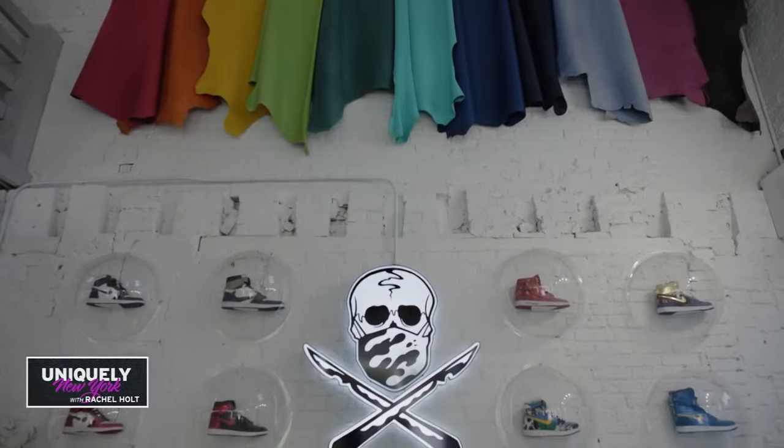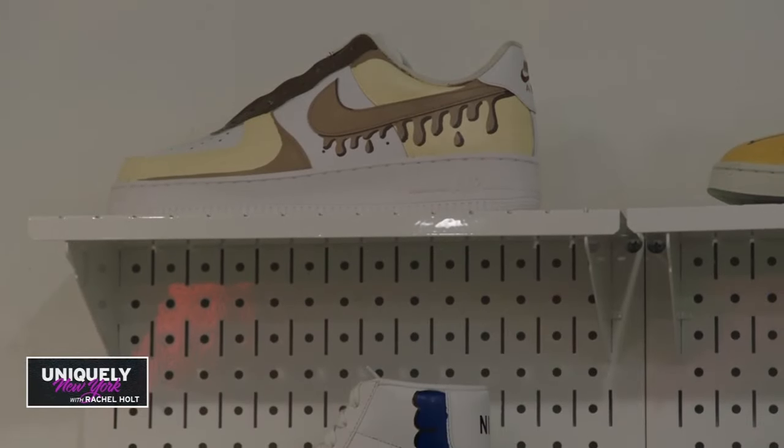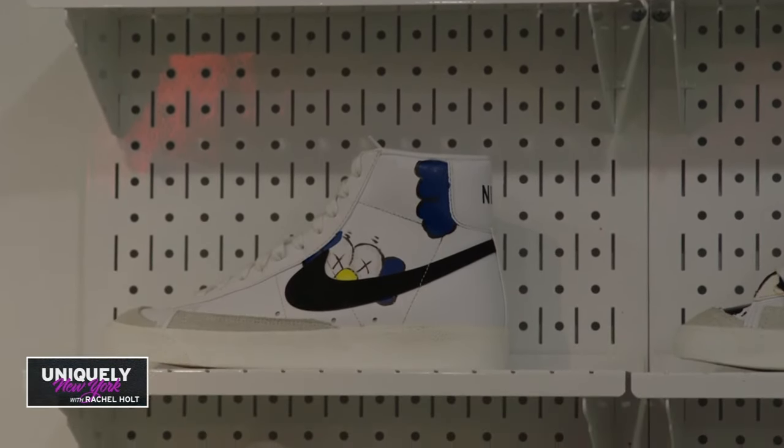Like a lot of people, he had a passion for sneakers, but he took it to the next level. He became an apprentice for a bootmaker and learned an old school technique to make shoes, and he used that and developed it to make newer shoes.